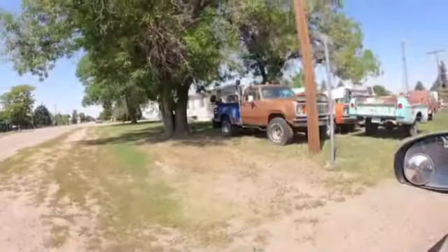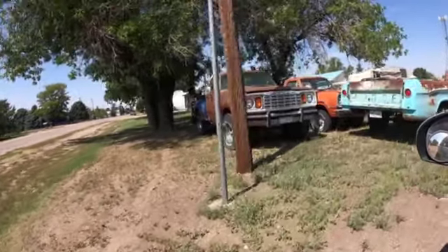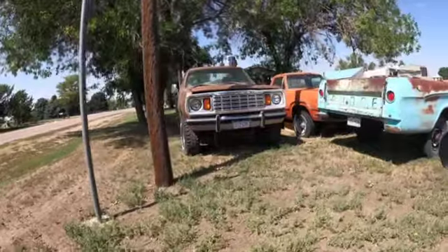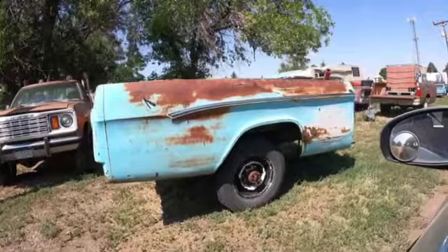Rusty trucks across America — stealth mode. A diesel-powered Power Wagon. Seventy-eight, slip-line bed Dodge of course.